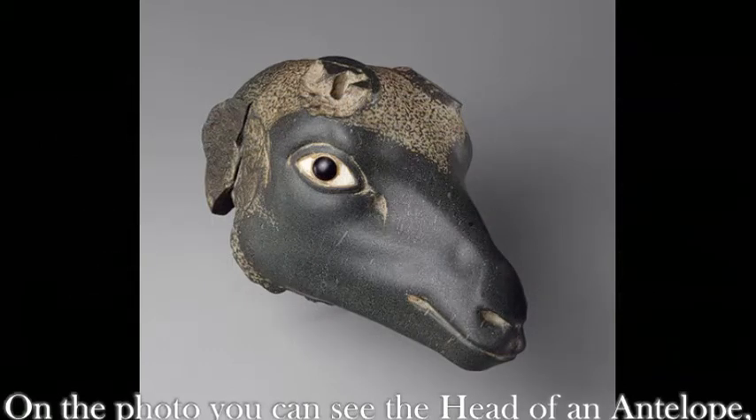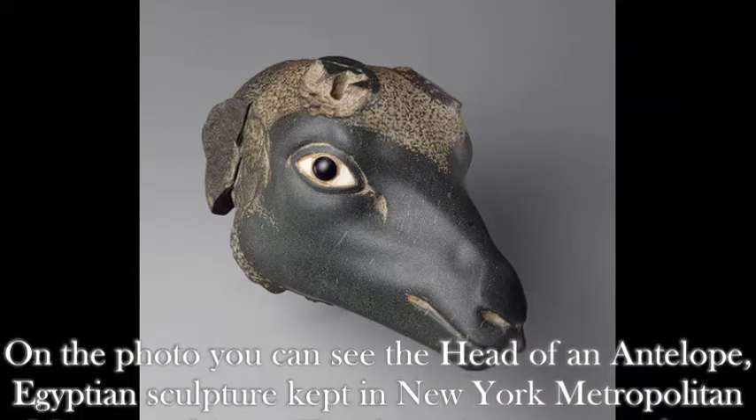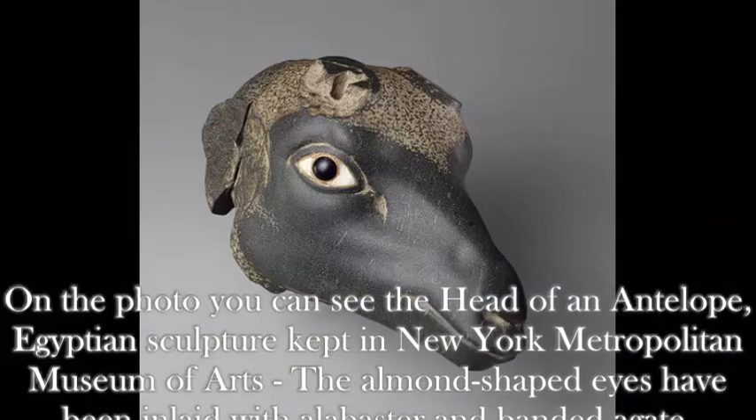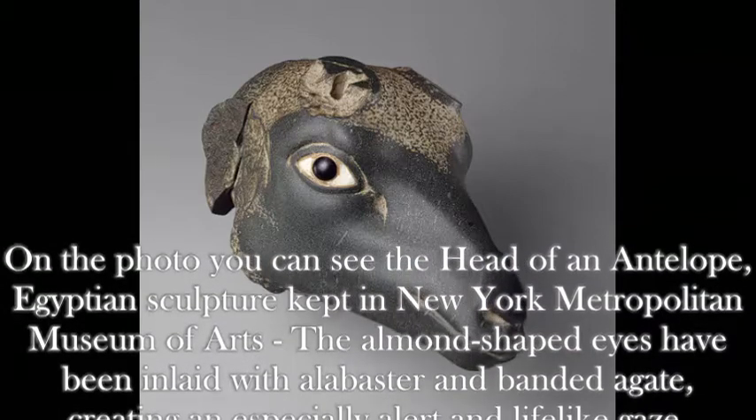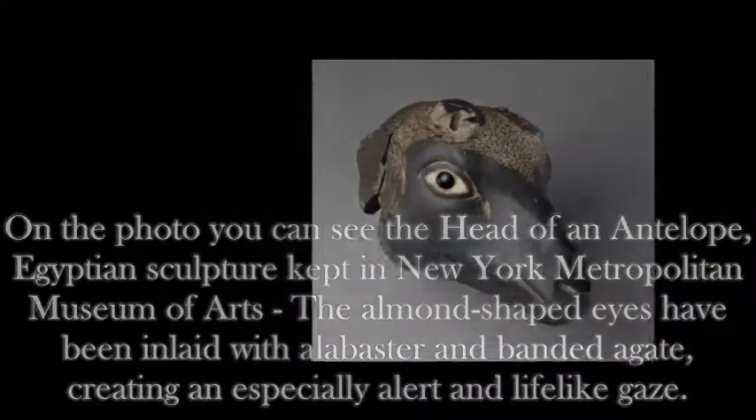On the photo you can see the head of an antelope, an Egyptian sculpture kept in the New York Metropolitan Museum of Arts. The almond-shaped eyes have been inlaid with alabaster and banded agate, creating an especially alert and lifelike gaze.